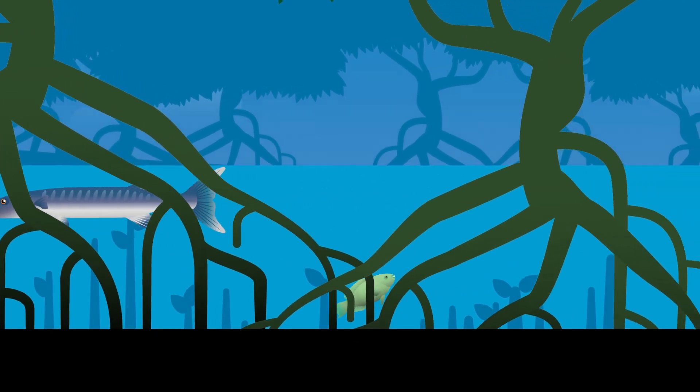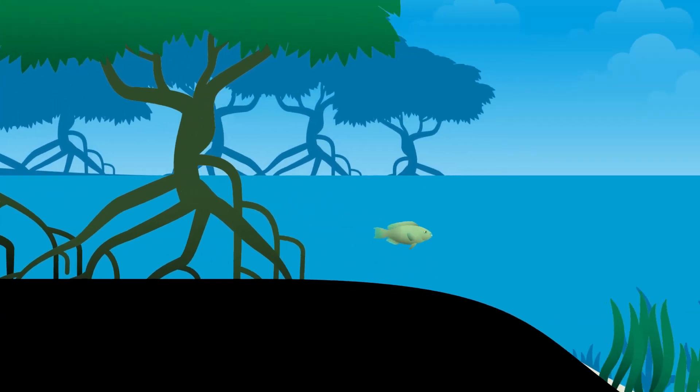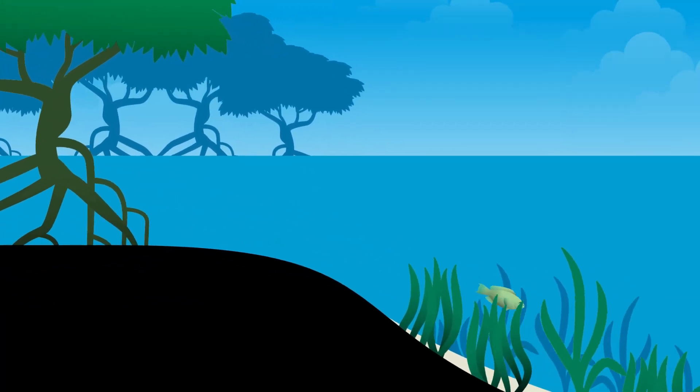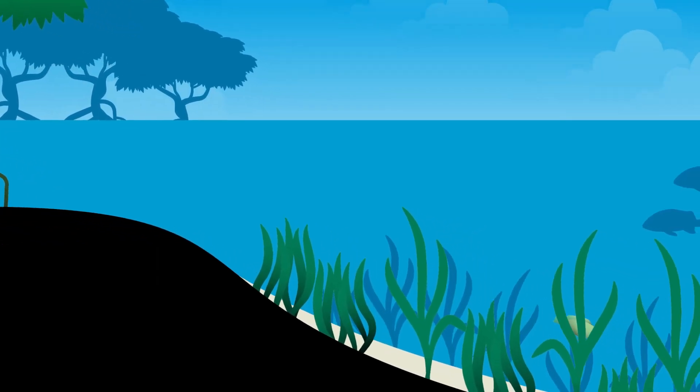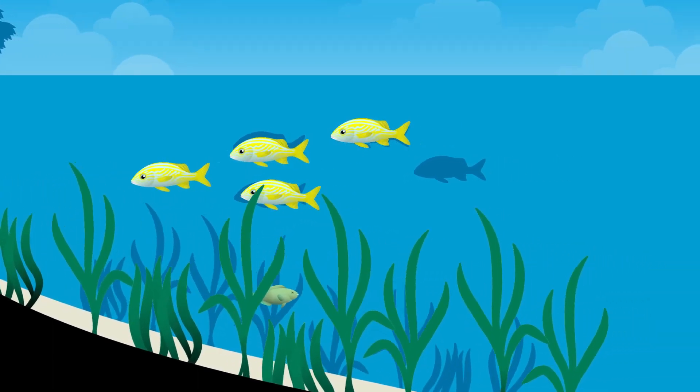Once she has grown larger, the juvenile parrotfish will begin to make her way out of the mangroves towards the coral reef. Along the way, she may utilise the cover of seagrass beds so that she is not exposed to predators. She is still very vulnerable, of course, because she is still quite small.